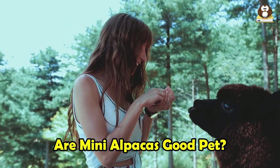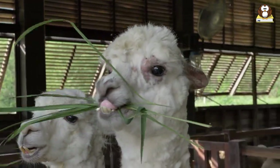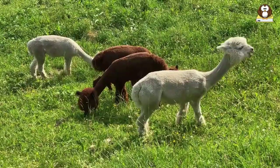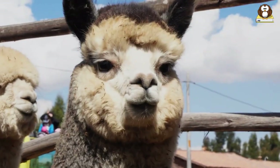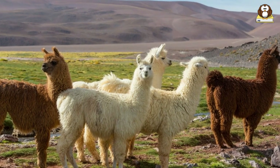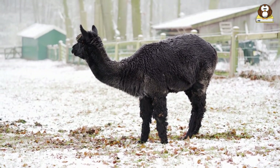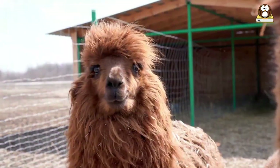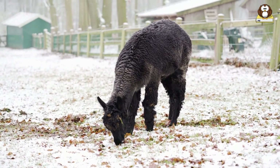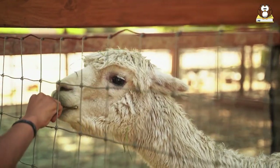Are mini alpacas good pets? They can make wonderful pets, offering a unique and rewarding experience. They are known for their gentle and friendly nature, making them a great choice for families. They are relatively easy to train and handle, and their loyalty to their owners is often highlighted. One major pro is their hypoallergenic fleece, which is soft, warm, and less likely to cause allergic reactions. They are also hardy and adaptable to various climates. On the downside, they are herd animals and keeping a single alpaca can lead to loneliness and stress. They require a spacious outdoor area, which may not be feasible for urban dwellers, and they need regular care such as shearing, hoof trimming, and veterinary checkups.